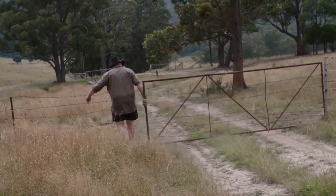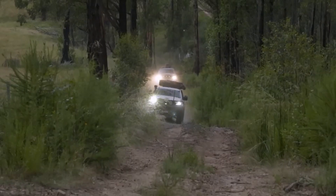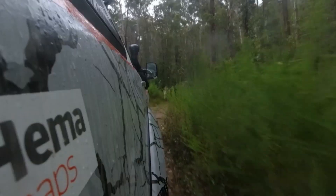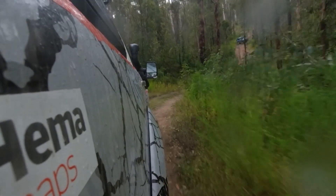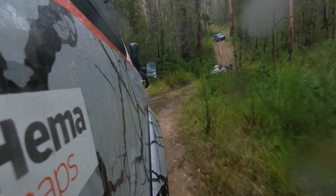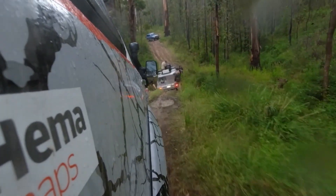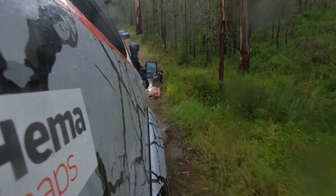Let's see — oh crikey, the camera crew goes down, it's bogged! Oh, it's bogged big time. All right, I'm gonna pull that out.